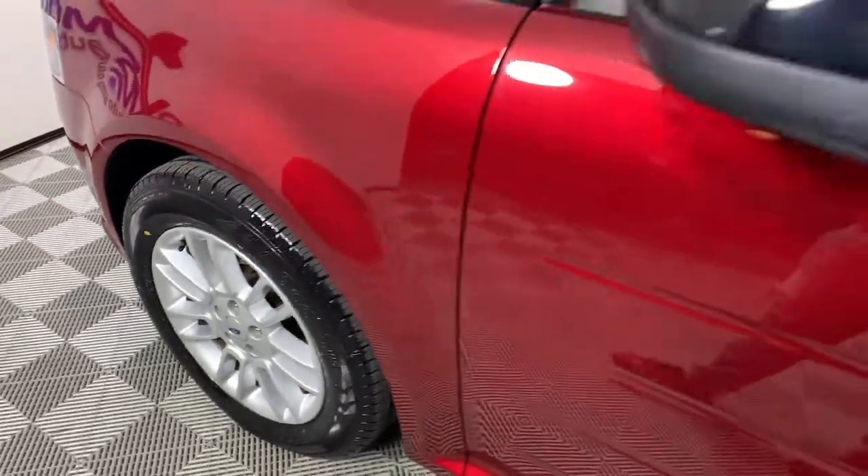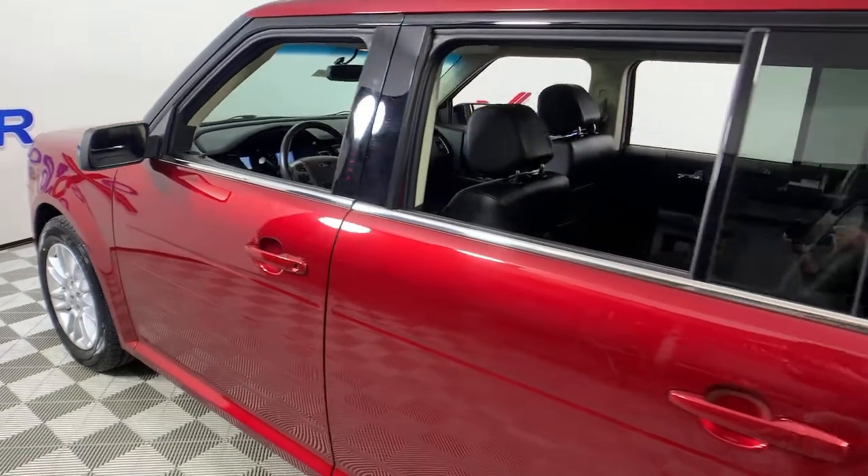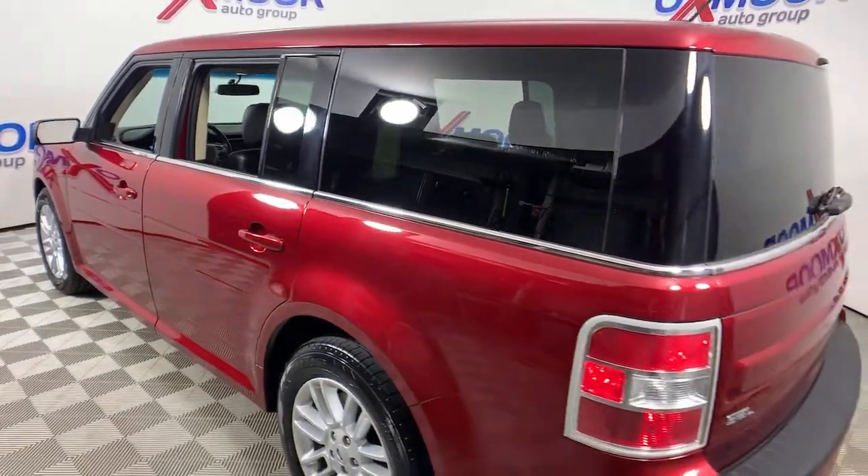You will love the features of this 2014 Ford Flex. With less than 120,000 miles on the odometer, this vehicle stands out from the rest.